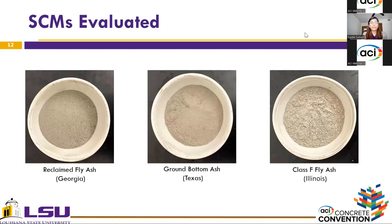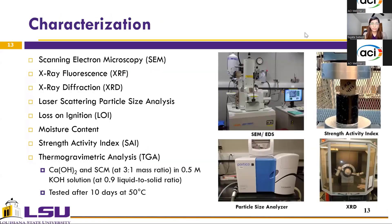In the first phase, all three materials were characterized. The reclaimed fly ash was received from Georgia, the ground bottom ash from Texas, and Class F fly ash from Illinois. All three fly ashes were evaluated using scanning electron microscopy for morphology, X-ray fluorescence for chemical composition, X-ray diffraction for mineralogical composition, and laser scattering particle analysis for particle size distribution. Physical properties such as loss on ignition, moisture content, water requirement, and seven- and 28-day strength activity index were also determined per ASTM C311.